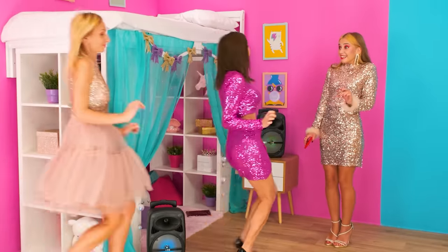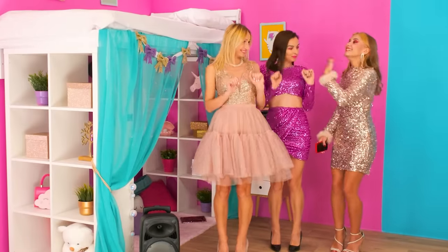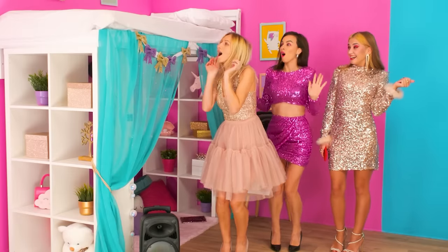I'm waiting for all of you at my party! Hello, girls! Check out my cool house! Wow, it's awesome, Jennifer! It's super cozy here! We're having a private party, don't let anyone in!